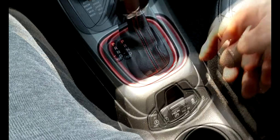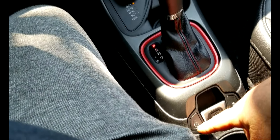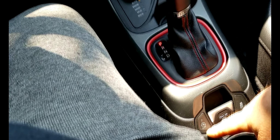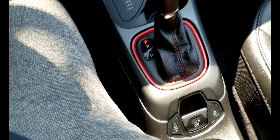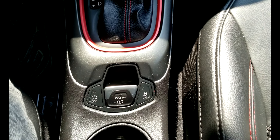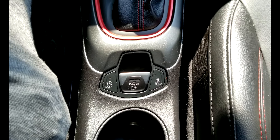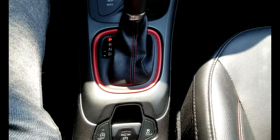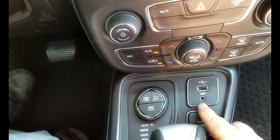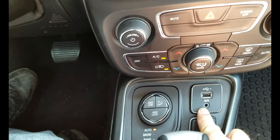Parking brake, traction control. I'm not a hundred percent sure what this other control is — maybe some of y'all can help me out with that one. Traction control and the parking brake I got, no problem. You do have the USB direct connect to your stereo and the aux cord.